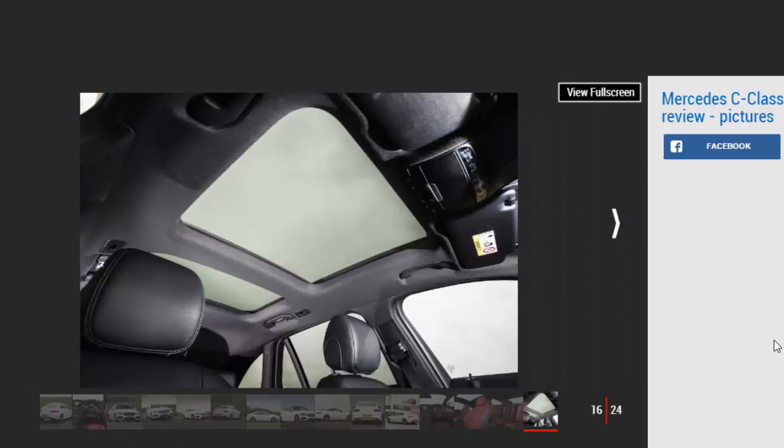Apart from the C63 and C63 S models, all C-Class Coupes have a 400-litre boot. This is 50 litres smaller than both the BMW 4 Series and the Audi A5. The C63 has even less room for luggage — just 355 litres.